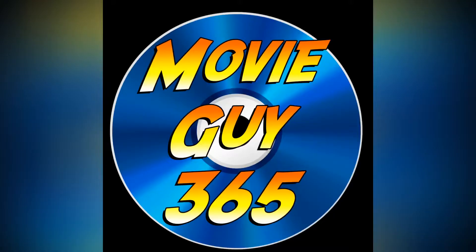Hello friends, this is Adam with MovieGuy365 and today I'm going to review the Best Buy Exclusive 4K Steelbook of Ridley Scott's Alien. If you're new to the channel, please hit that like button, subscribe, hit that bell notification — I put out videos daily. You can also find me over on Twitter and Instagram at MovieGuy365.